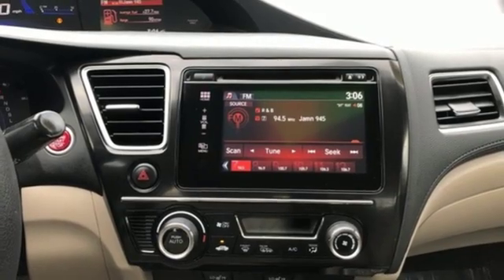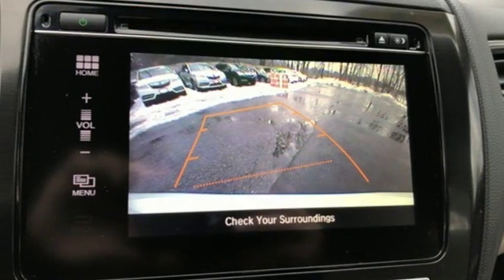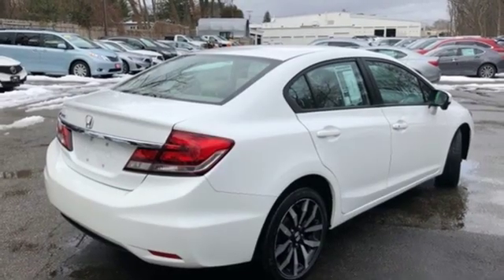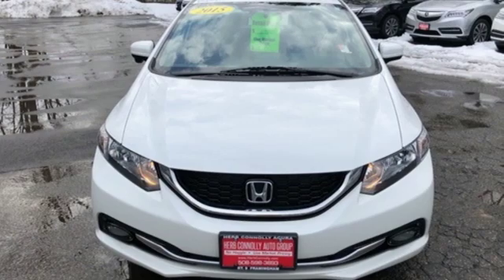Manual tilting steering column. Continuously variable automatic transmission. Power sliding and tilting sunroof. Gas pressurized shocks. An in-line 4-cylinder engine.